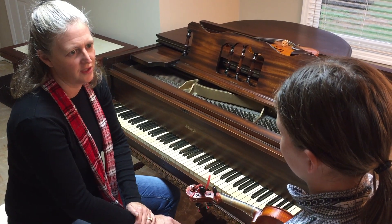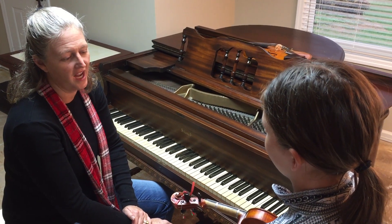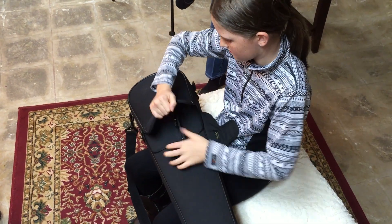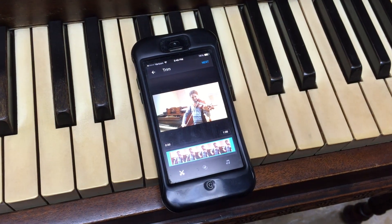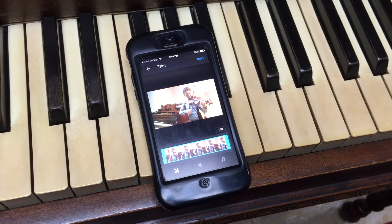With both goals met and both videos created, the lesson comes to an end with Kristen telling Elizabeth what she would like her to work on in preparation for next week. As Elizabeth gathers her materials and packs up her violin, Kristen uploads the two videos to a playlist so Elizabeth will be able to review and reflect on her performances, even after the lesson is over, making her progress and mastery completely transparent.